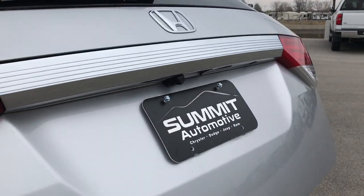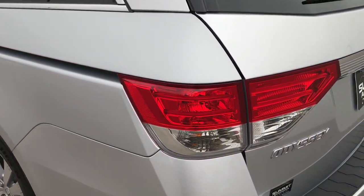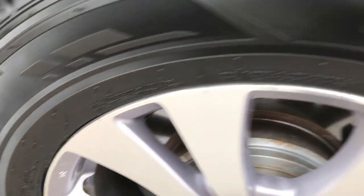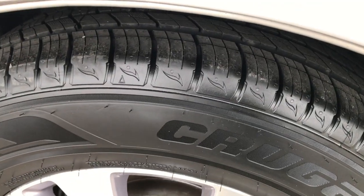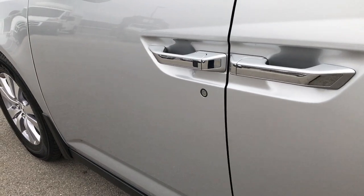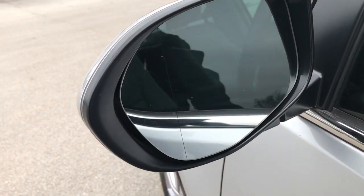It does have a backup camera on it. As we go down this side of the vehicle, it's just as clean as the passenger side. This back rim is in pretty nice condition as well, and that tire is brand new too. Very clean down this side — didn't see any dents or dings. It has convex mirrors, which gives you a little bit of a blind spot mirror.